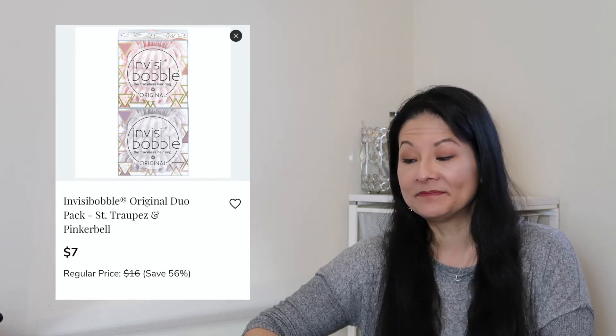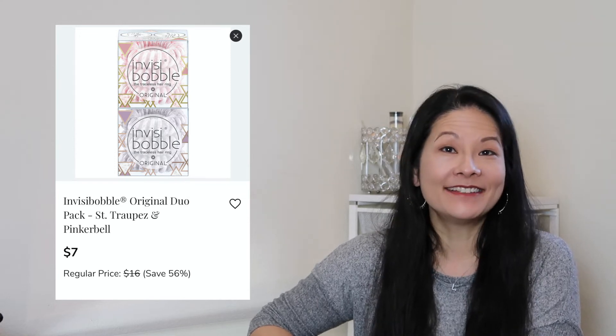The next accessory is the Invisibobble dual pack in San Tropez and Pinkerbell style, which comes with two packs of these Invisibobbles. I essentially order Invisibobbles every single time in the add-on sale from FabFitFun. That's really the only kind of hair tie I use these days — I just really enjoy wearing them, they have fun colors and prints, and the values on FabFitFun for these are quite good. I just added one set to my cart this time since I already have so many.